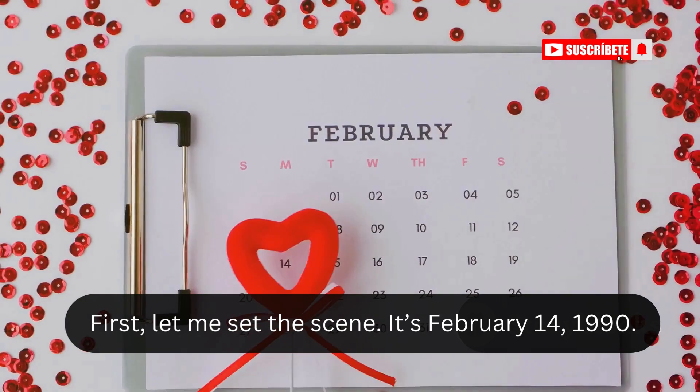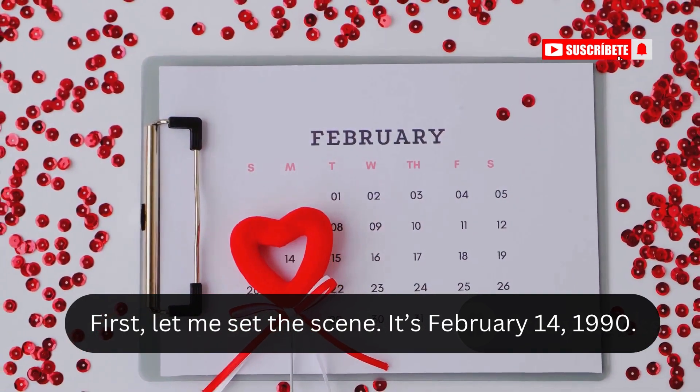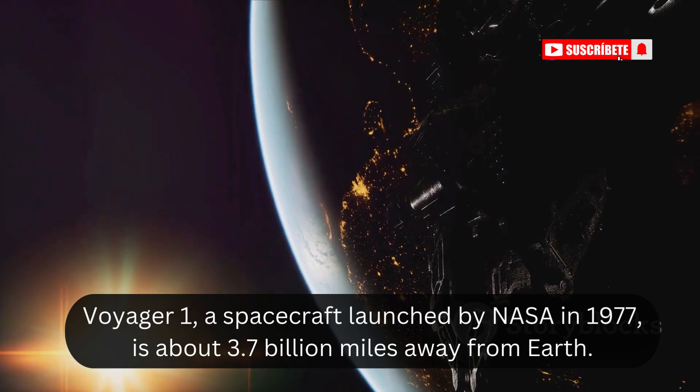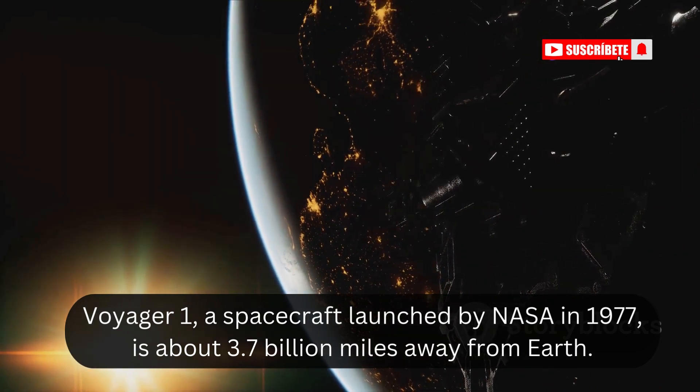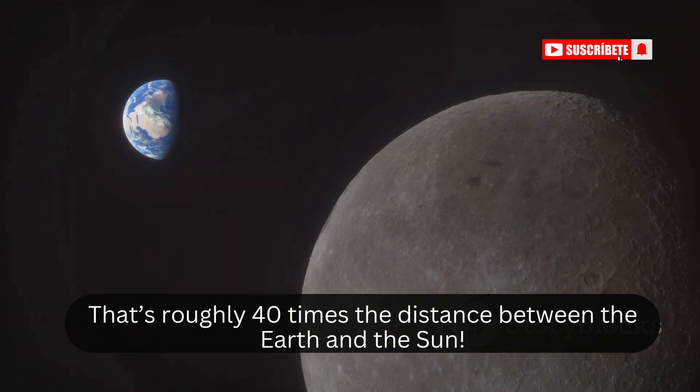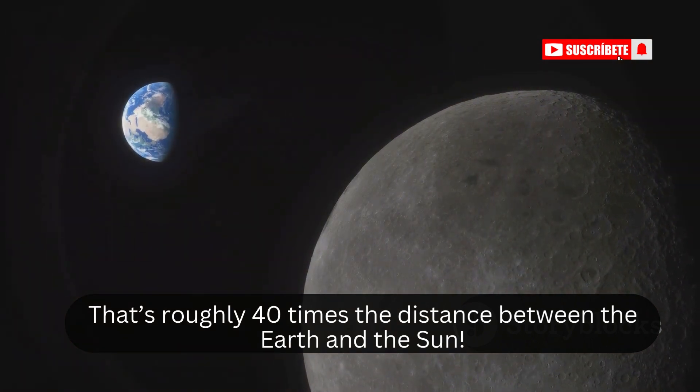First, let me set the scene. It's February 14, 1990. Voyager 1, a spacecraft launched by NASA in 1977, is about 3.7 billion miles away from Earth. That's roughly 40 times the distance between the Earth and the Sun.